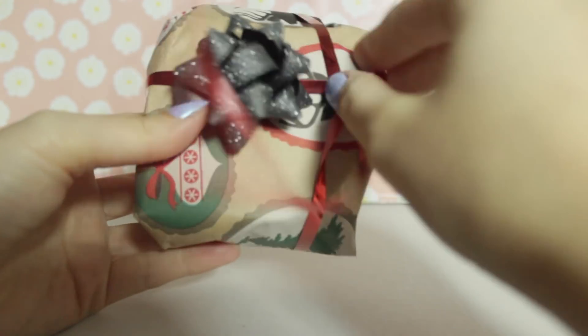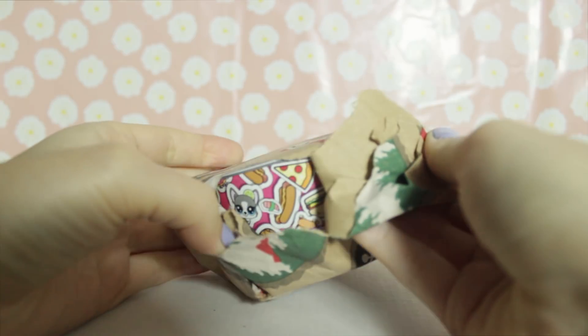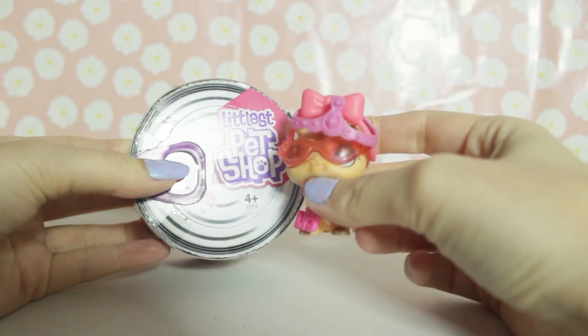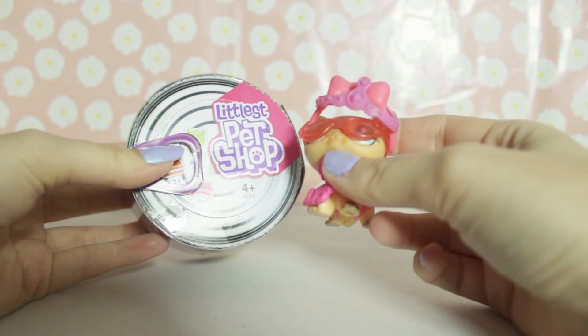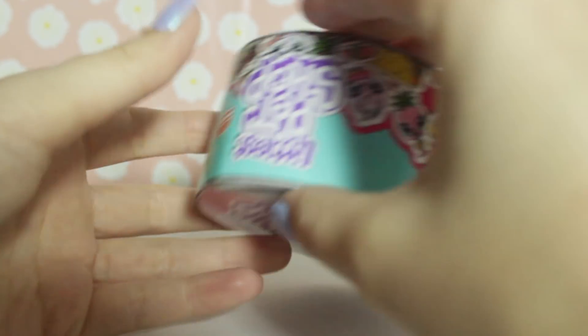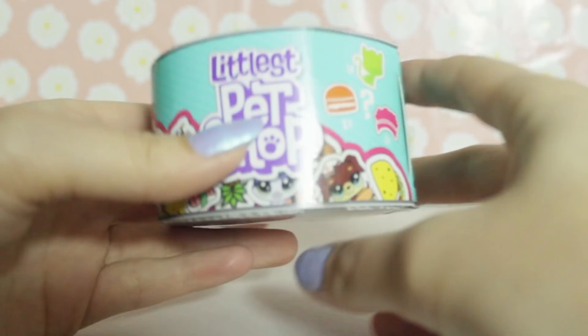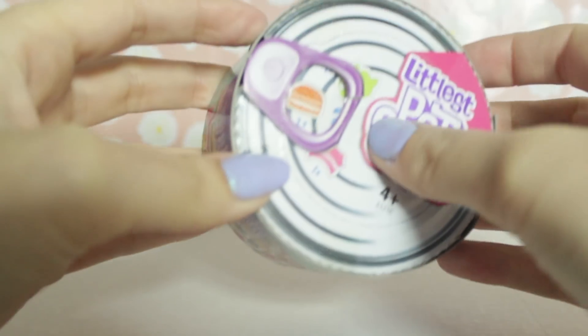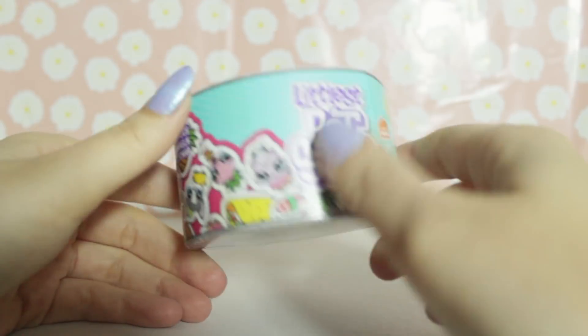Next we have another squarish shape - oh wait, no, it's a circle. I'm interested. It's really light so I'm really not sure what it's going to be. Oh no, you didn't! These are so expensive. Where did you find these? In the UK it's really hard to find new LPS toys - they're not even on Amazon really anymore, and the toy shops don't carry them. And this is one of the new LPS blind bags! They're also really expensive, so you've definitely gone over budget. I might save this and open it up in a live stream or a video or something.